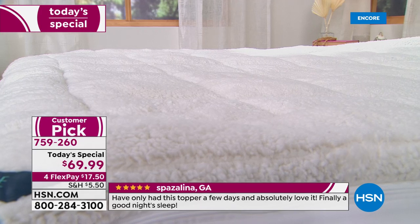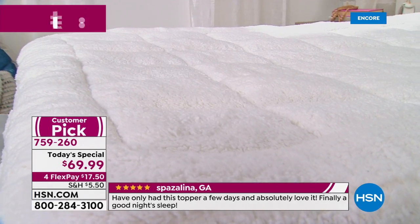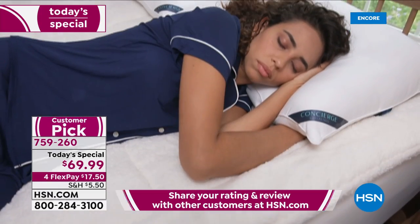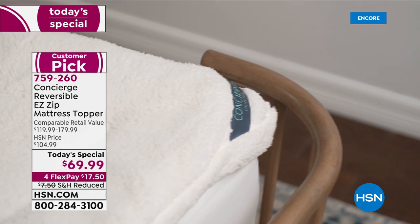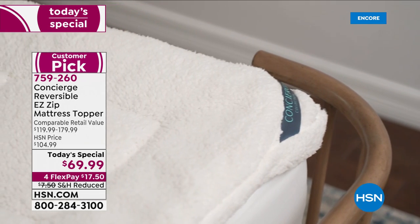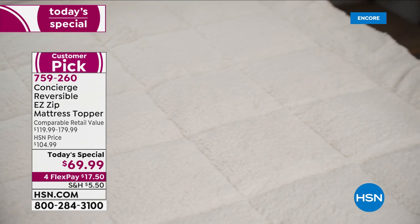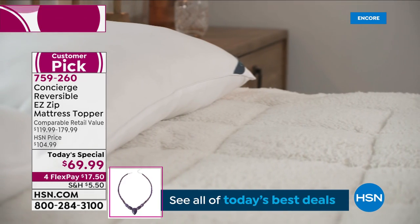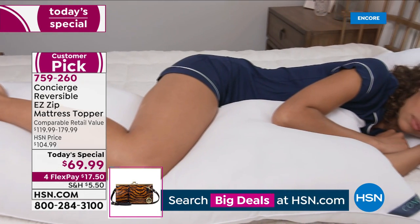For anybody out there, when you go to buy mattress toppers they're very confusing. You go to the store, it looks like a big package, you get it home, you open it up and it's tissue thin, or it has that crunchy sound underneath. Everything with this topper is beautiful, soft, comfortable, dreamy.